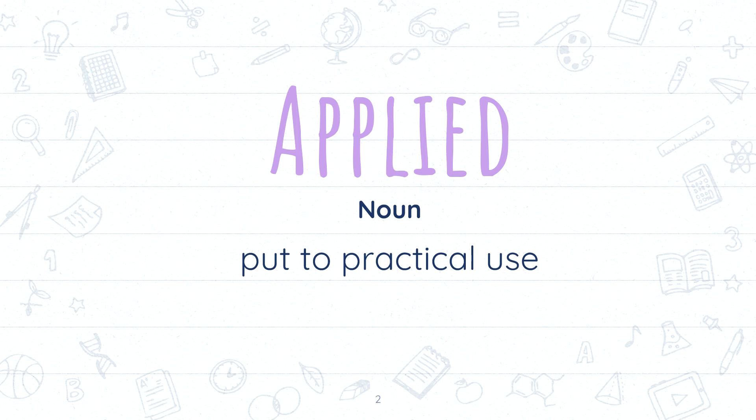You are applying something somewhere, especially when you are applying general principles to solve something. So you have a theory and then you apply that theory to a practical use.